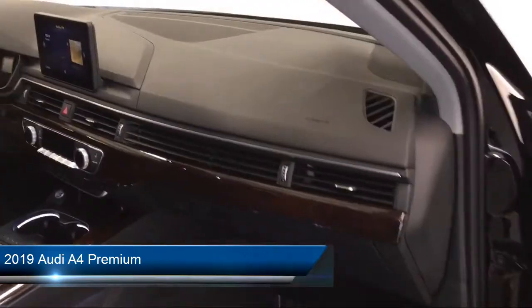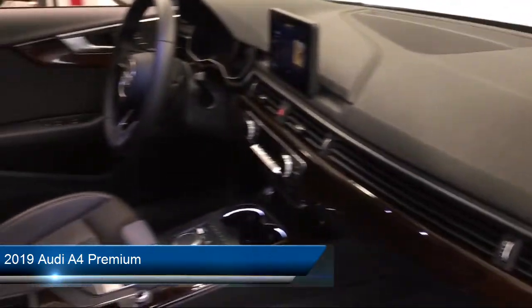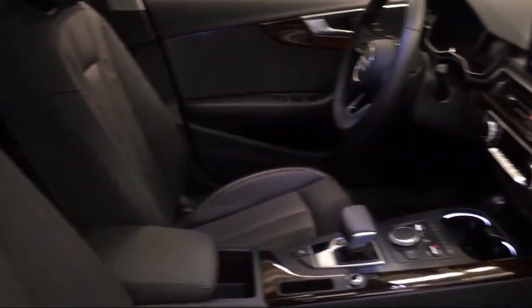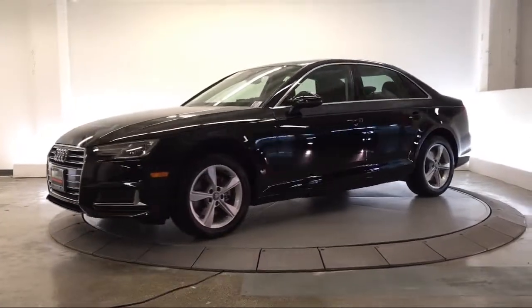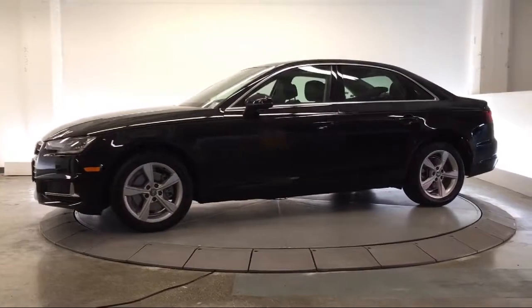It comes equipped with MP3 player, electronic stability control, leather wrapped steering wheel, convenience package with power equipment group, and tire pressure monitoring system.